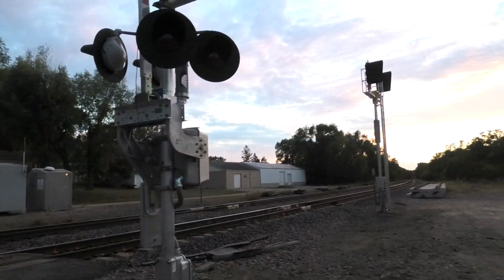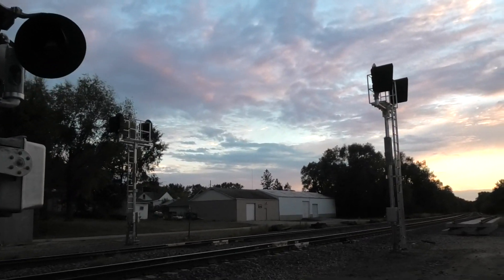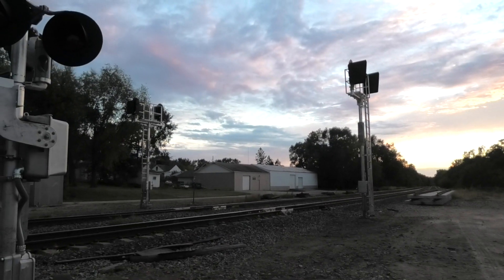As you can also see, the new wayside signals have been erected. They're not active yet, but they will be here probably by the end of the year.